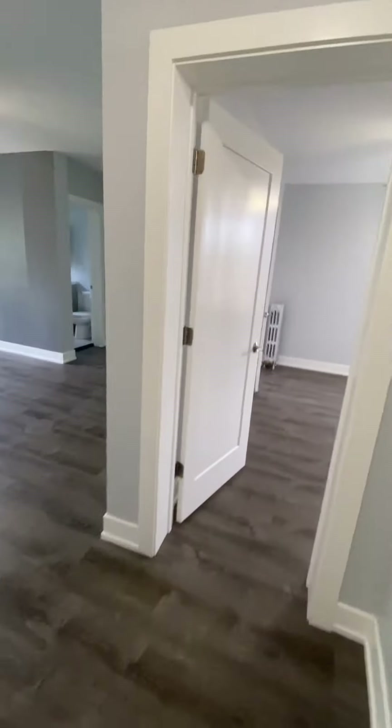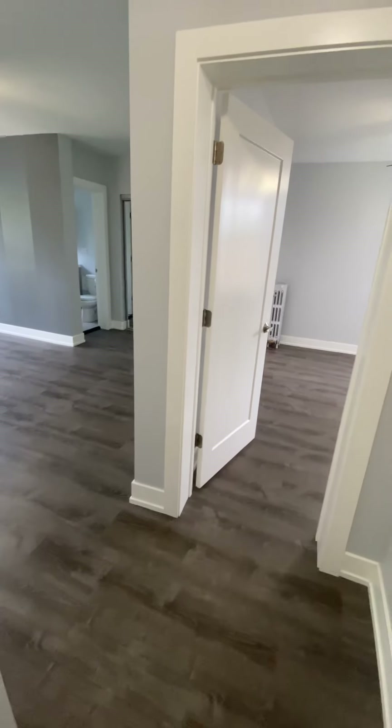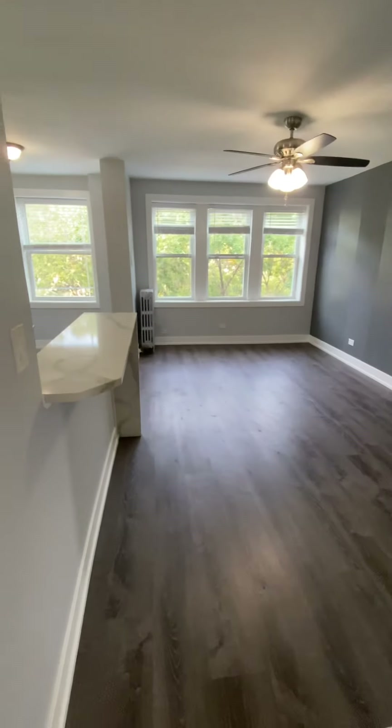This is the video tour of unit 502 at 1521 West Sherwin Avenue. It's a one bedroom, one bath that's available now.